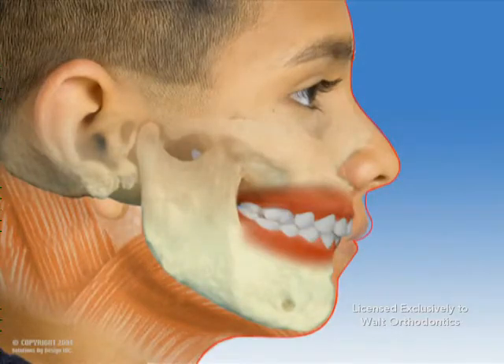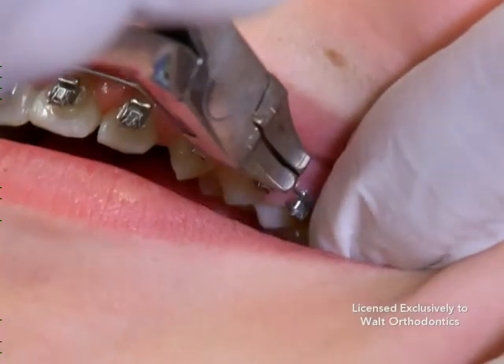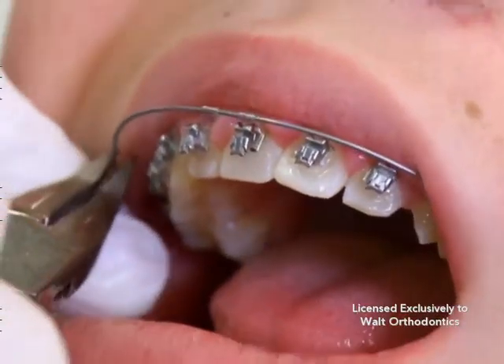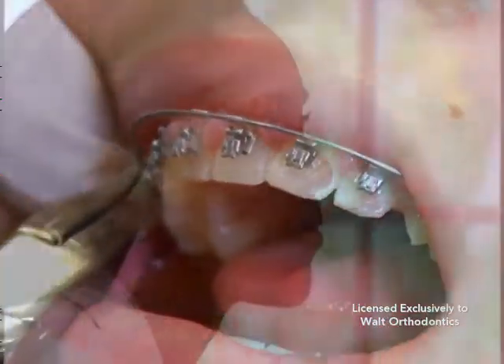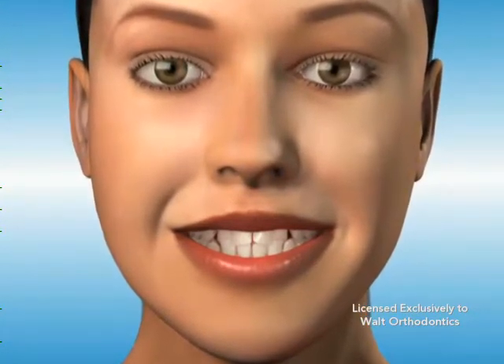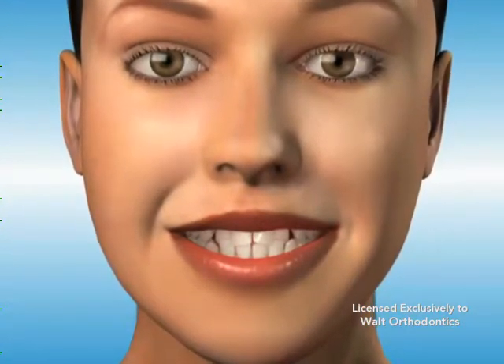Serial extractions are usually followed by comprehensive orthodontic treatment once the permanent teeth emerge. The proper extraction of teeth combined with orthodontic treatment will generate an excellent functional bite and a pleasing profile. Serial extraction may also prevent the impaction of permanent teeth or the eruption of teeth into an undesirable position.